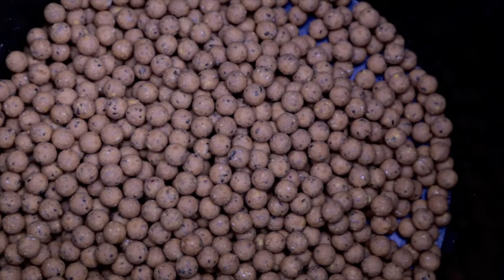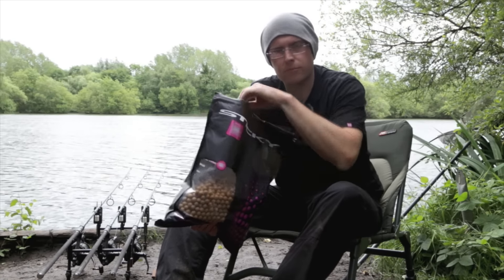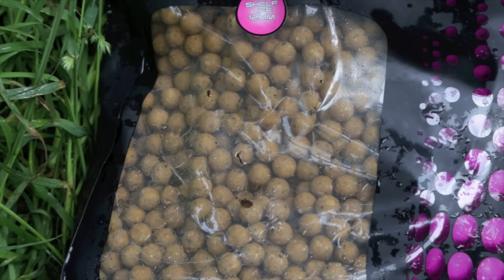Got it here — looks like a normal nut-based, sort of standard boilie, but I can promise you it's nothing like that at all. It is lovely.